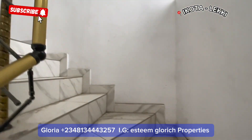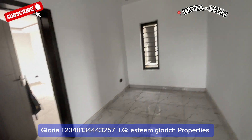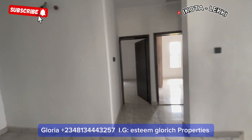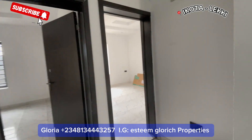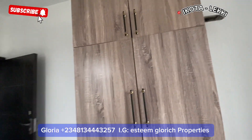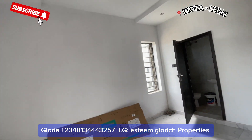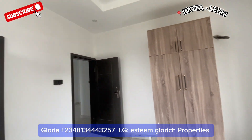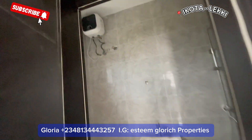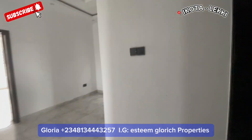Come up with me as we tour this beautiful four-bedroom, fully detached duplex with BQ, right here in Akota, Lekki Lagos. Coming in, we have our family lounge — it's big and comes with a window for ventilation. Right here upstairs, we have three rooms. The first room comes with a beautiful wardrobe. Here we have two windows in this room, and the toilet is here as well.